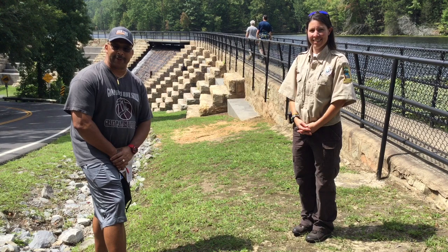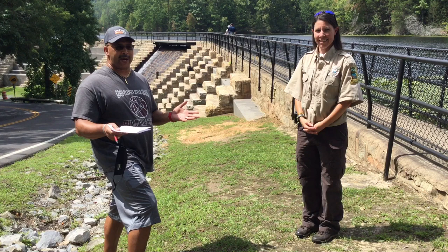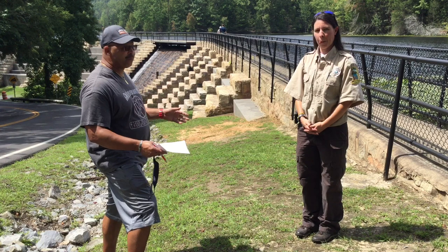Good afternoon. This is Kevin with the Kingsport Senior Center, and I'm up here at Bay's Mountain interviewing my good friend Ranger Megan. Today we're going to discuss the beautiful dam behind us. Megan is going to give us some great information on how this dam came to be, how it was constructed, and all that good stuff.